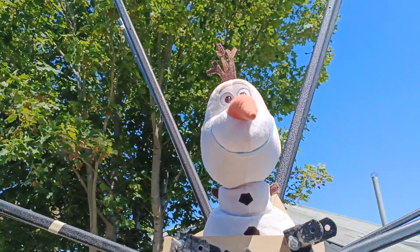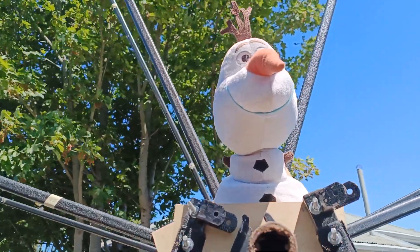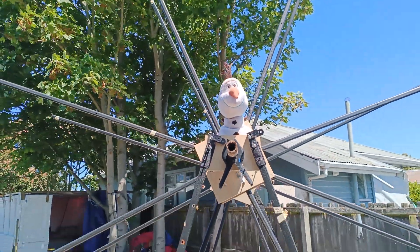G'day everybody, Pepsi here from My Kiwi Christmas. Here we are at Olive's Grand Design with the new 2023 Ferris wheel.